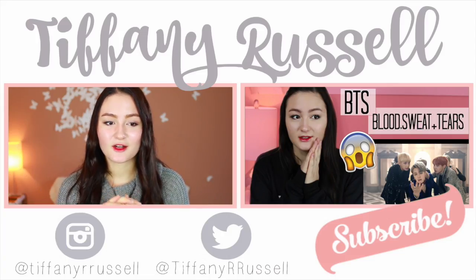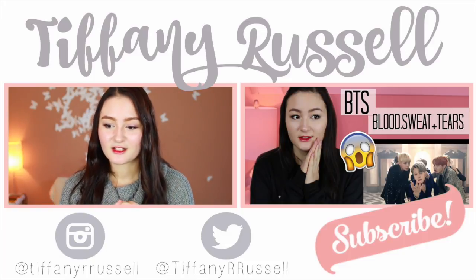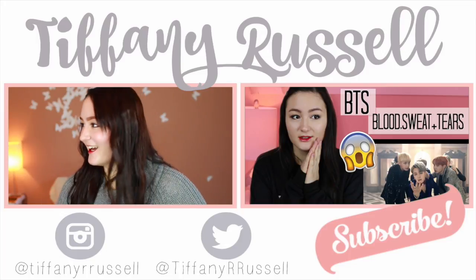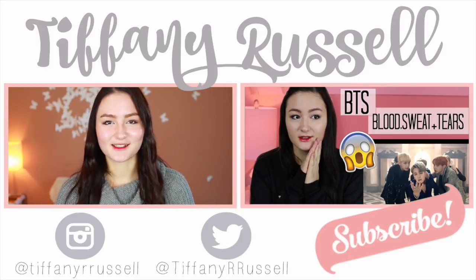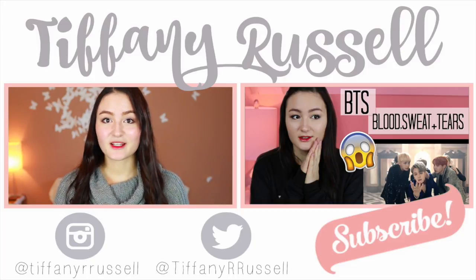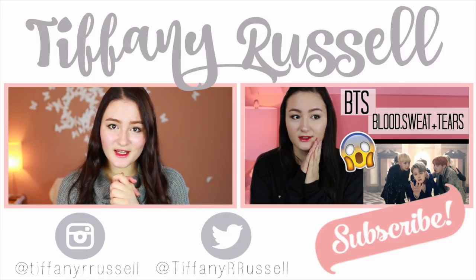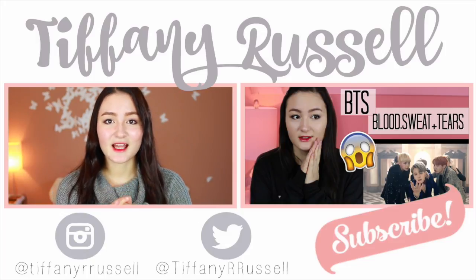That was it for my lip tint video! I hope you guys enjoyed it. If you want me to try out any other Asian beauty products, let me know in the comments below and I'll make a review video. If you haven't already seen me go crazy over BTS's new Blood, Sweat & Tears music video, go ahead and click the link. I am an Army and I'm so embarrassed — but I'm not, because they're amazing. I upload once a week, so if you haven't joined the family, hit that subscribe button. Thank you guys so much for the support — I love you guys and I'll see you next week!